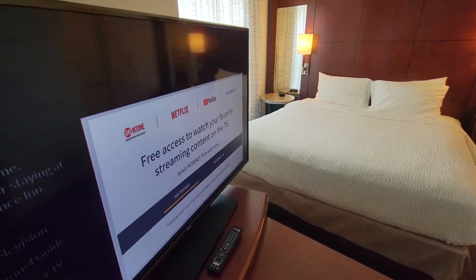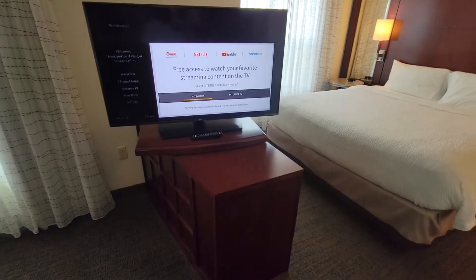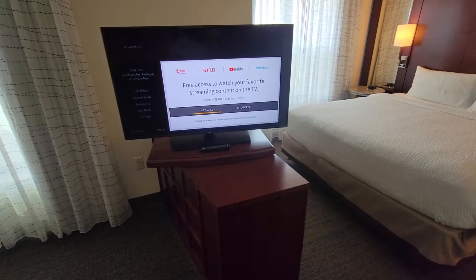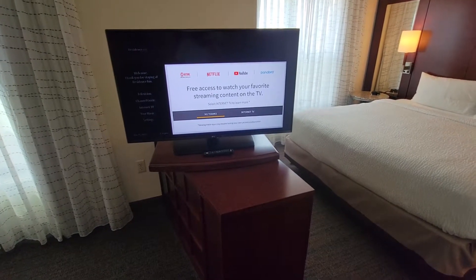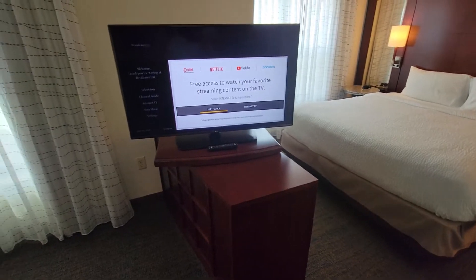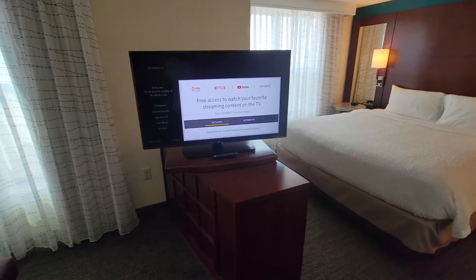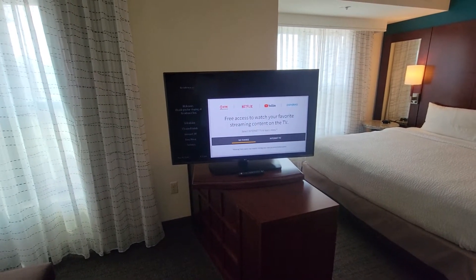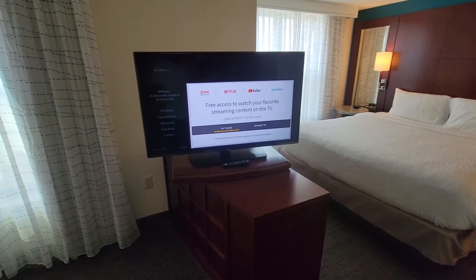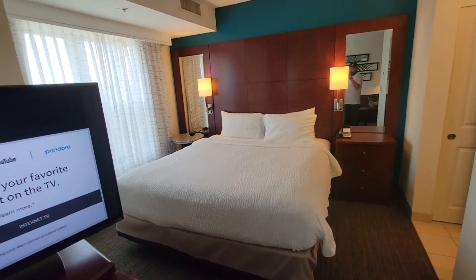What's cool nowadays is they understand that most people already have a Netflix, YouTube Premium, Pandora, Showtime, or another subscription. So instead of the hotel paying for an HBO subscription or similar, they give you access to your own subscriptions here. It actually says Showtime is free with your stay, which is really cool.